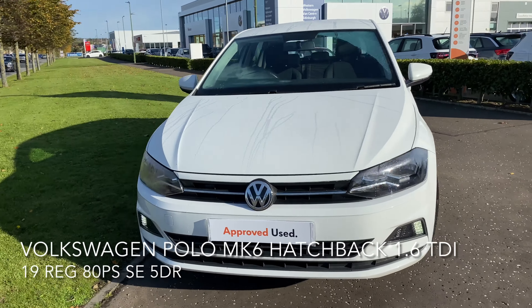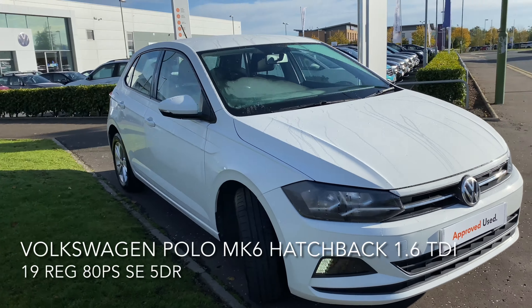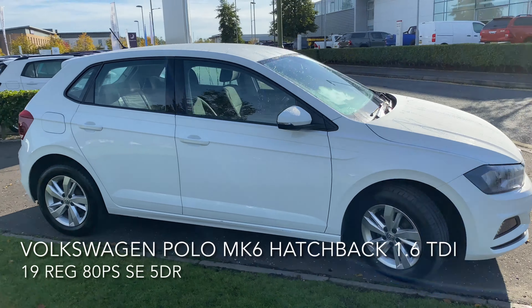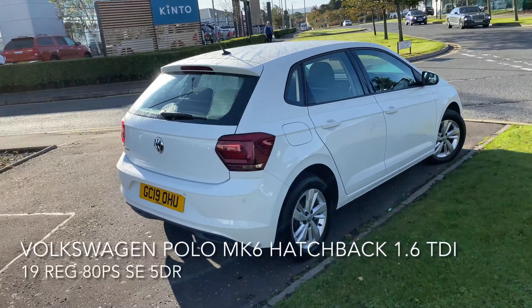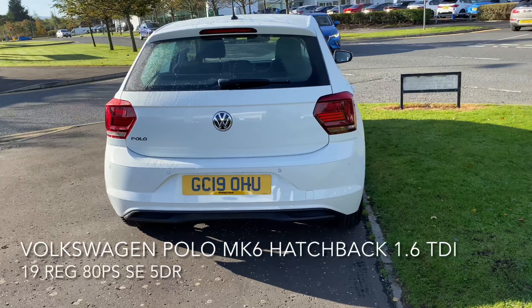Here we have a Volkswagen Polo Mark 6 Hatchback 1.6L TDI 80PS SE. As you can see, the car is in great condition and it comes with many features.